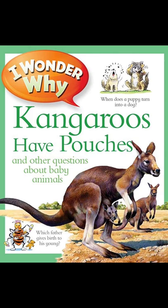Sea otters know how to have fun — the mother tosses her baby into the air and then catches it. Why do ducklings play follow-my-leader? When ducklings hatch, they follow the first moving thing they see, which is usually their mother. By following her everywhere, they learn how to swim and feed. And if they wander off, she only has to call and they fall in line.